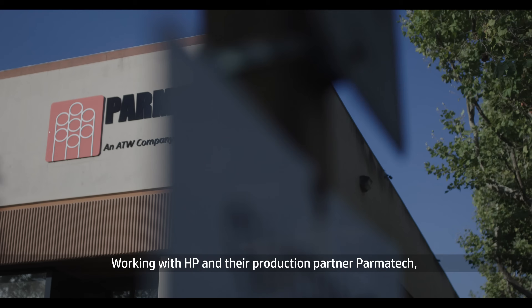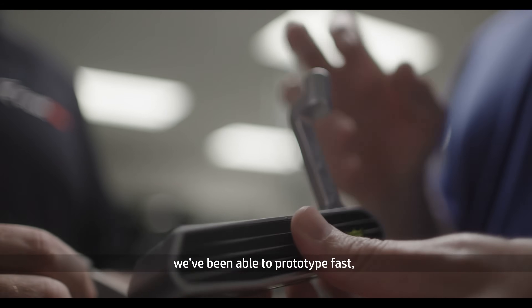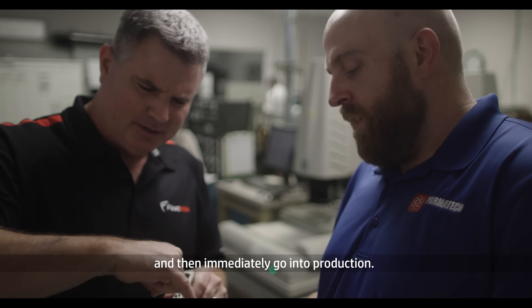Working with HP and their production partner Parmatech, we've been able to prototype fast and then immediately go into production.